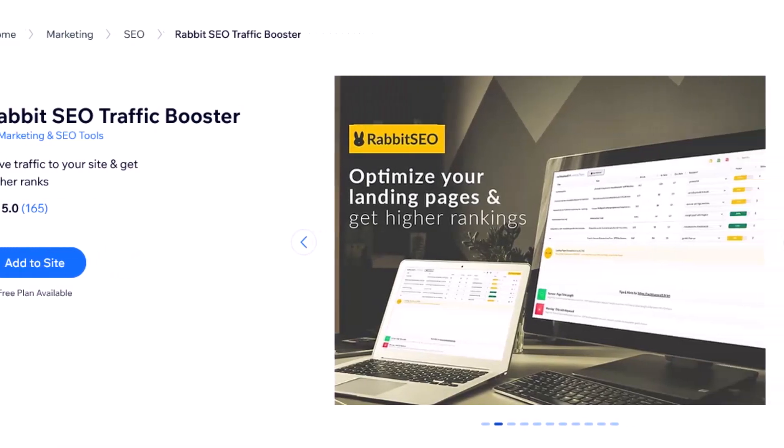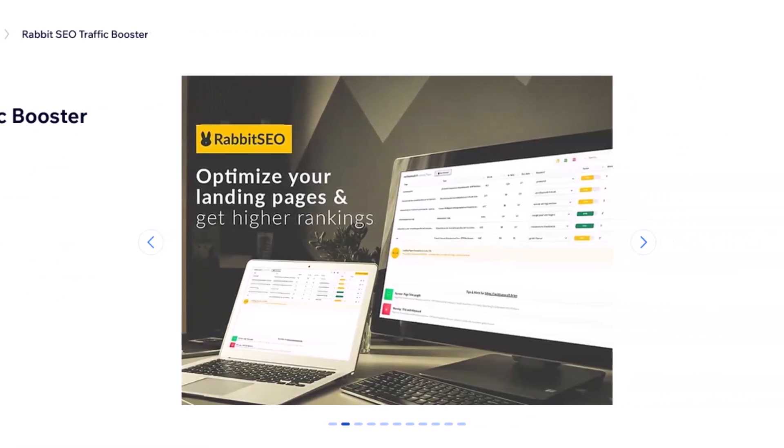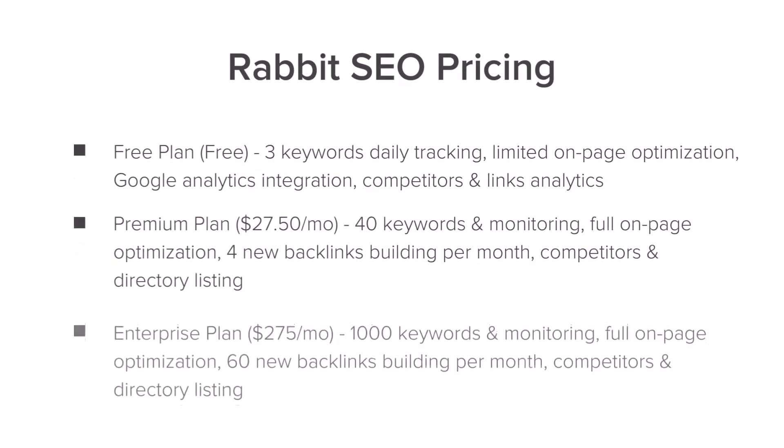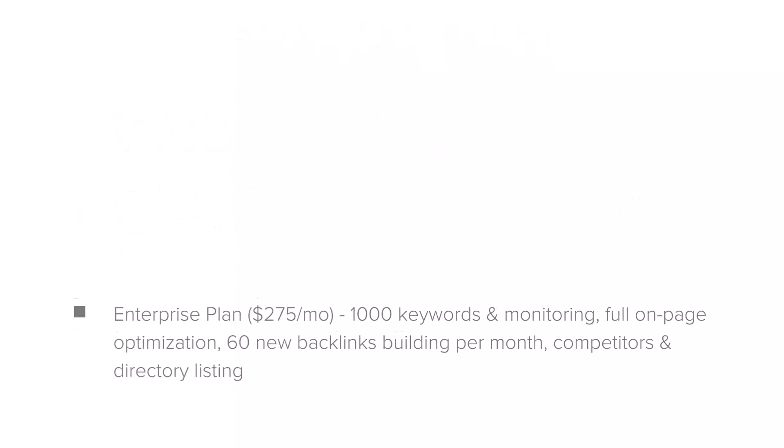Finally, we have Rabbit SEO. Every site owner wants to get more traffic and be more discoverable on the web, and this is definitely going to help you boost your visibility in search engines like Google. You can optimize all your landing pages, build new backlinks, and get listed in directories.